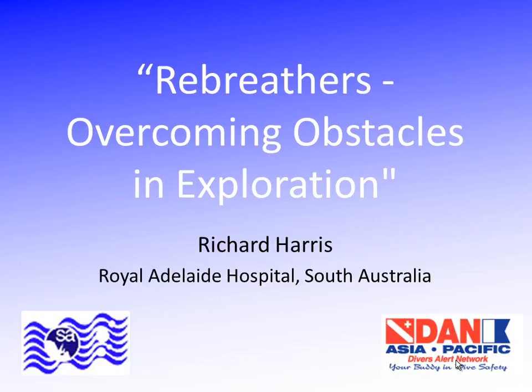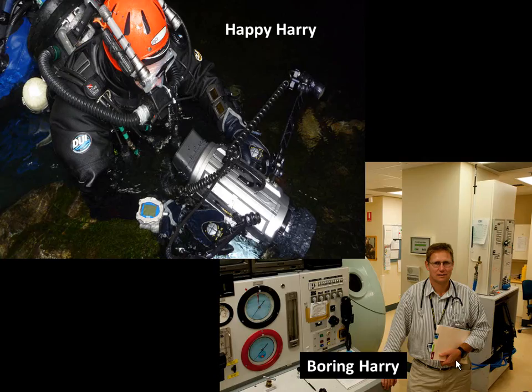I'm going to talk about, for a slightly shorter period of time now, where can we go on rebreathers that we can't go on open circuit? And yes, that's what we're going to talk about.